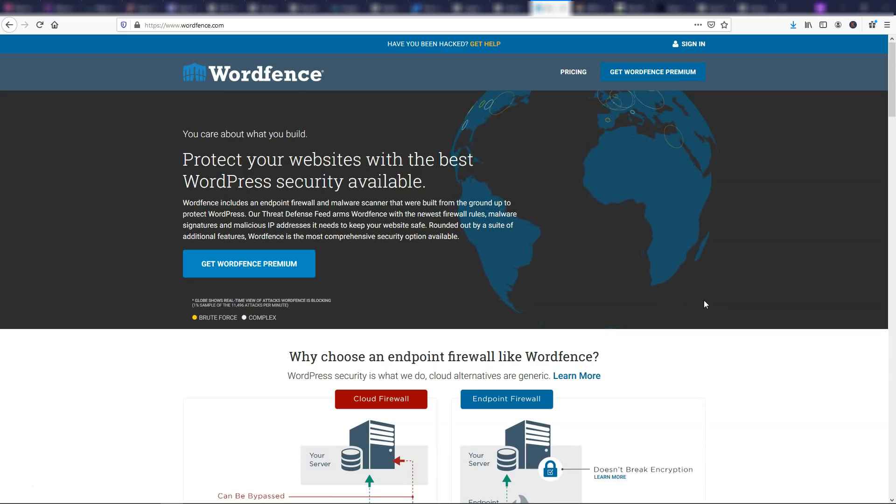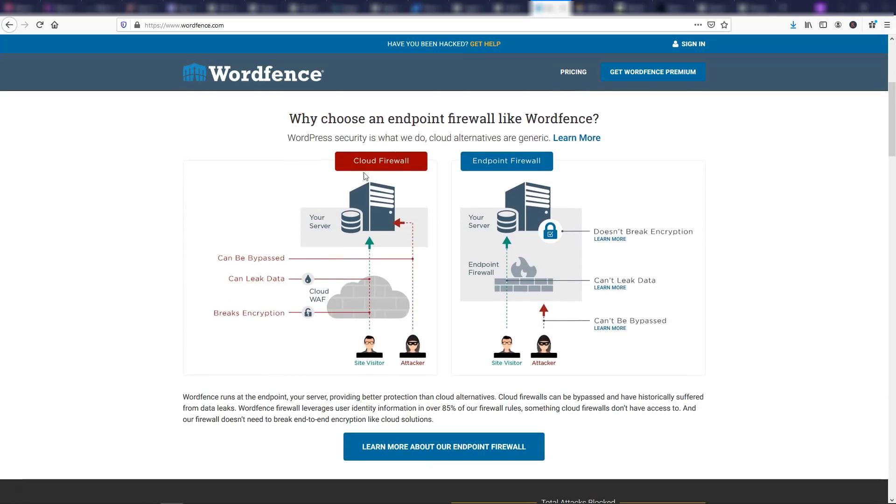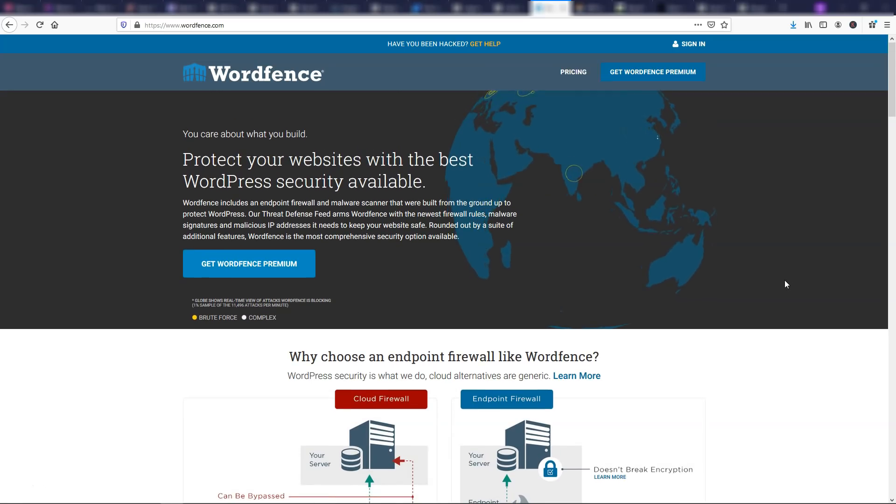We also have Wordfence, which protects your website with the best WordPress security available according to them. They show a cloud firewall example — how an attacker can get to your server, but with an endpoint firewall your data is a lot harder to leak. It's a way you can have more security on your website if that's something you're worried about.